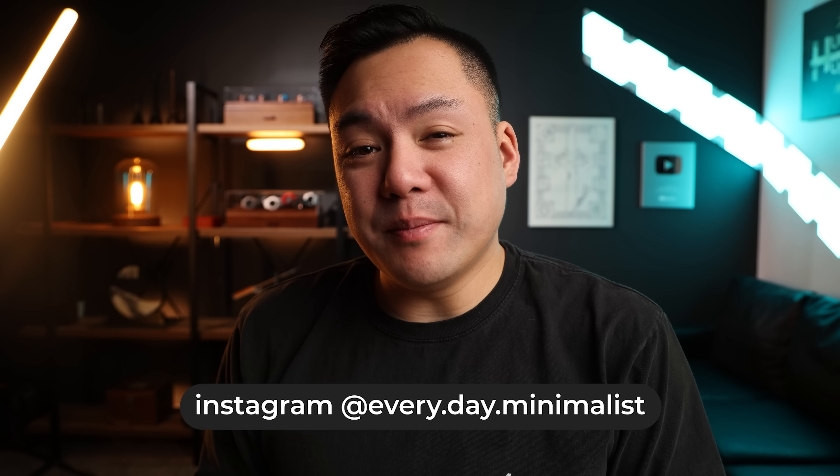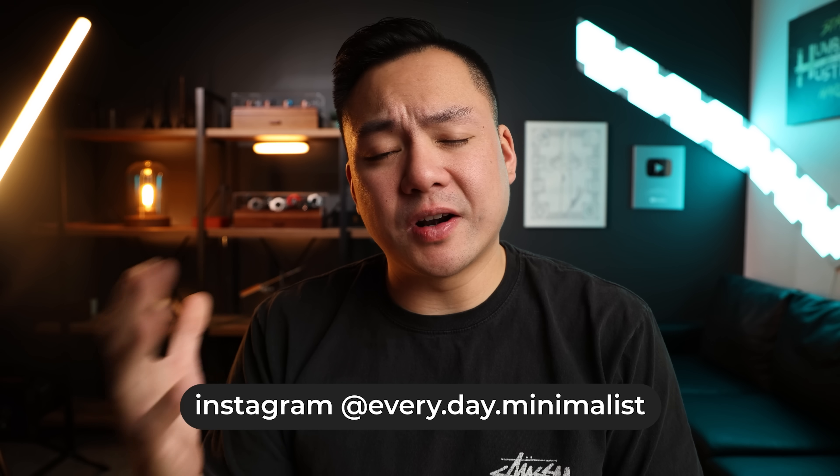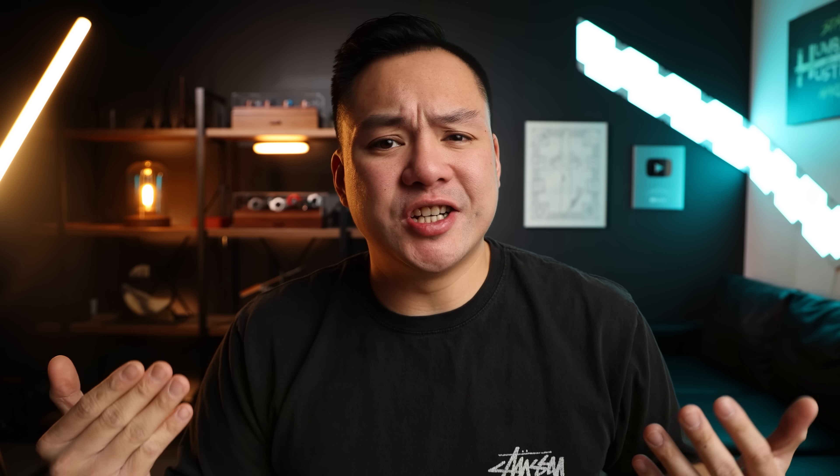Welcome back to Everyday Minimalist, my name is Brandon. I'm a little bit sick so if you hear some congestion, I'm going to push through this video because I really wanted to show you guys a roundup video of all of my most favorite gear in 2022. In front of me I've got a pouch, pen, pry bar, multi-tool, and a few knives.